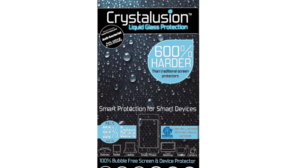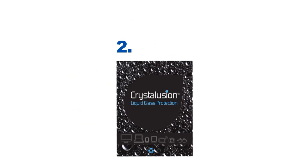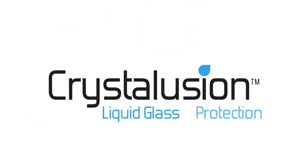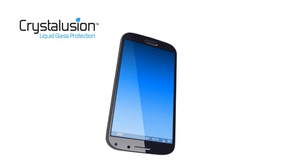Protecting your device is easy. All you need to do is clean your device, apply Crystallusion, and allow it to dry. Your device will be fully protected in 12 hours.